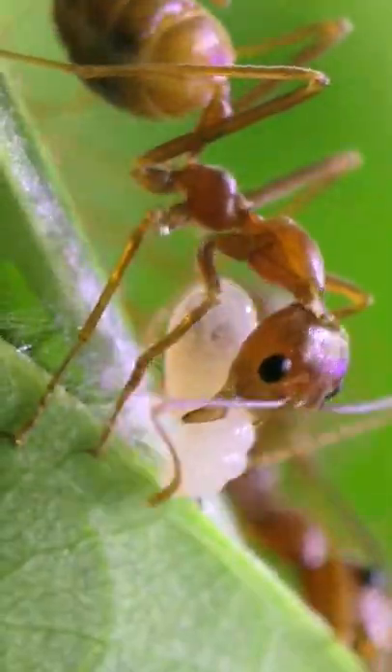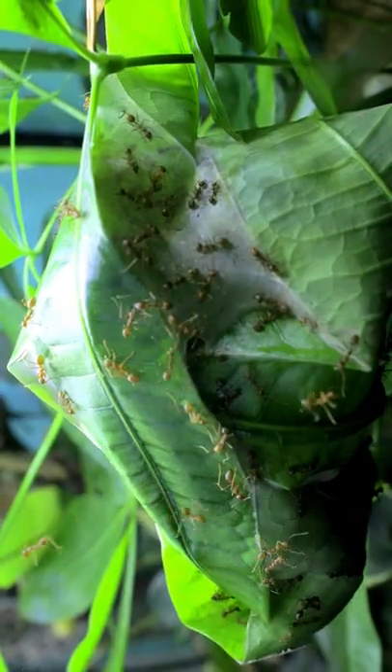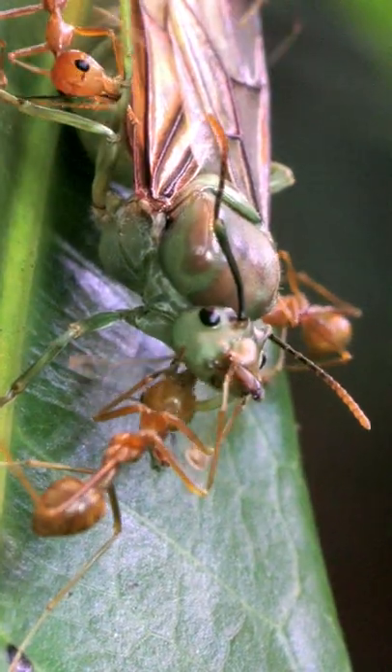Check out how these cool weaver ants eat! This is the Emerald Empire, my former pet colony of weaver ants that live in nests made of leaves and trees. But check out how they eat!